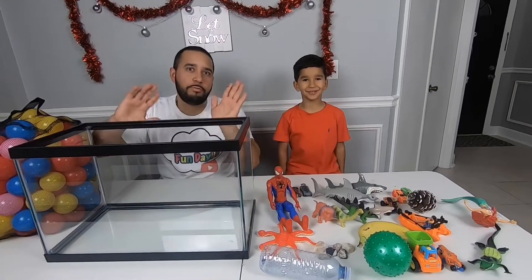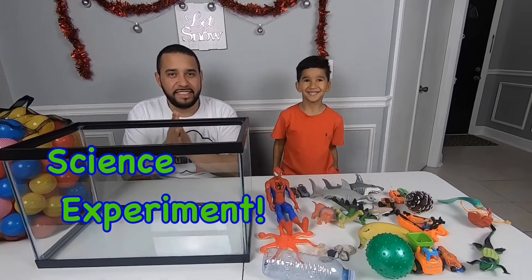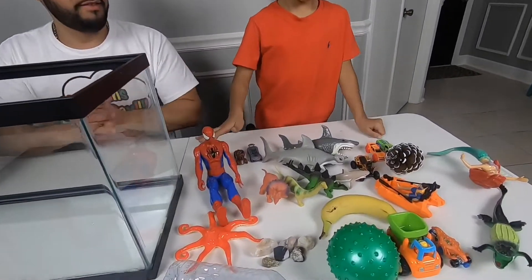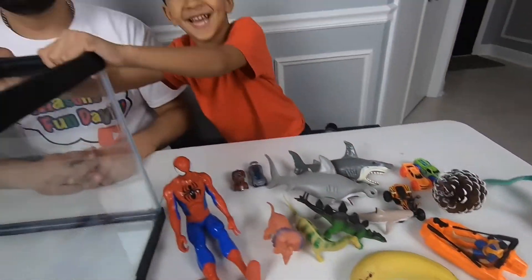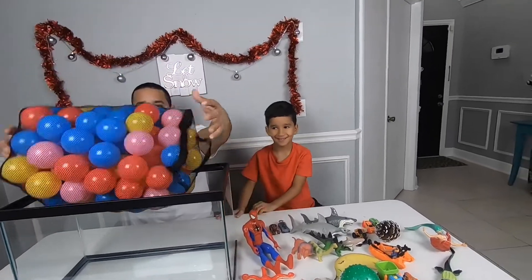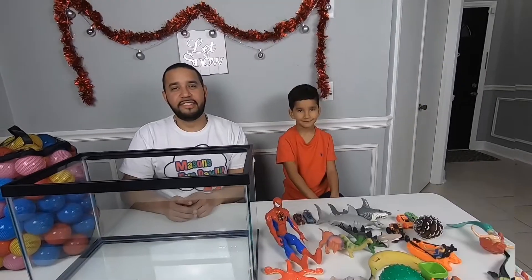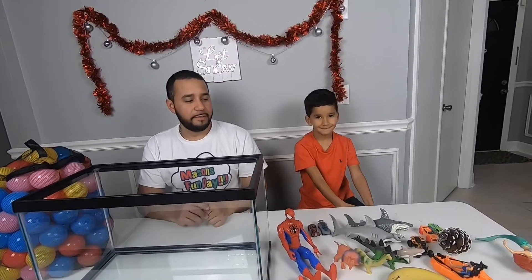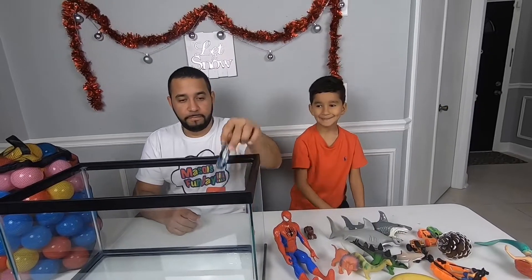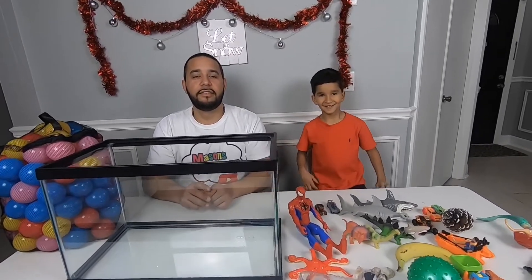Hi kids, welcome to my channel. Today we're going to be doing a science experiment. We're going to put different objects inside the tank and fill it up with water, and we're going to see what floats and what sinks. Objects that are more dense than water sink, and those less dense float. So let's get started.